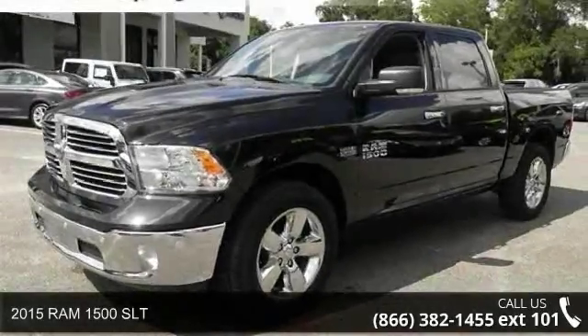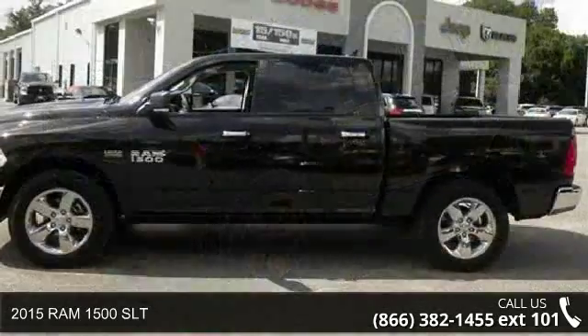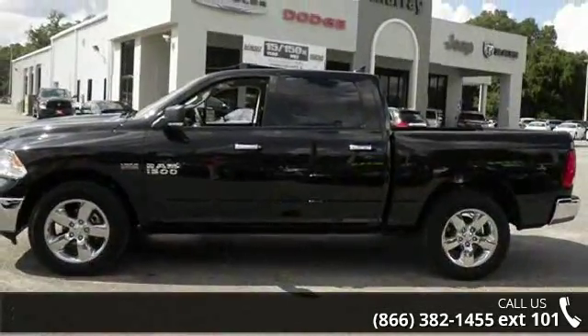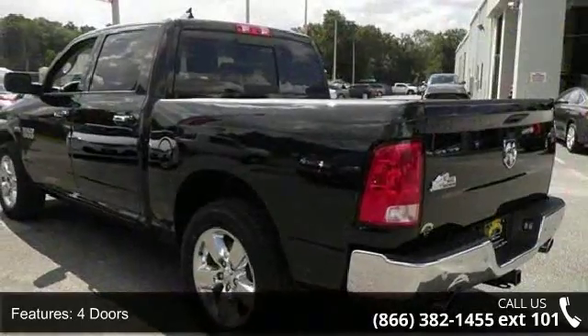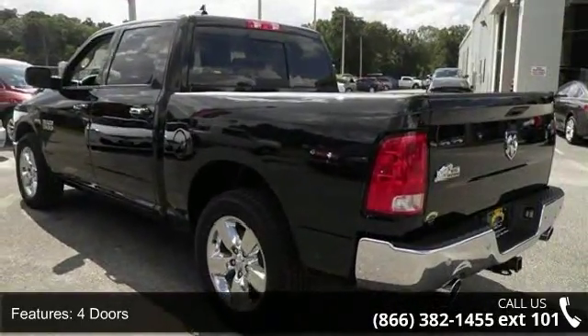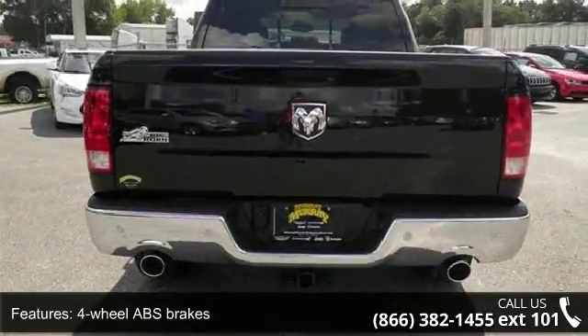Arrive in style with this 2015 RAM 1500 SLT. If you are looking for a first-rate auto, this one could be yours today. This vehicle comes with a reliable 8-cylinder engine, connected to a smooth-shifting automatic transmission.